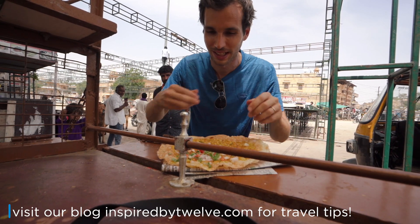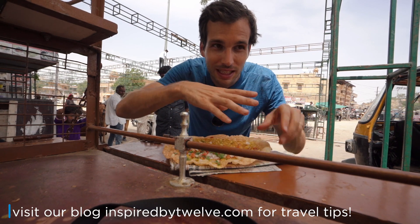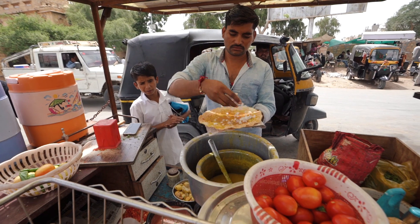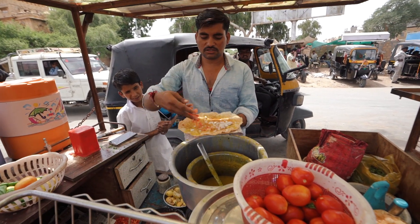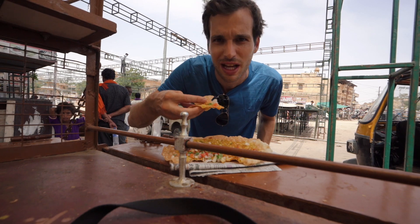It looks like a fried dough, basically like a fried chapati. On top you've got some dal, fresh tomatoes, fresh onion, and cilantro. It looks delicious, and I think you're just supposed to break it and eat it like that — just looking at people around me.